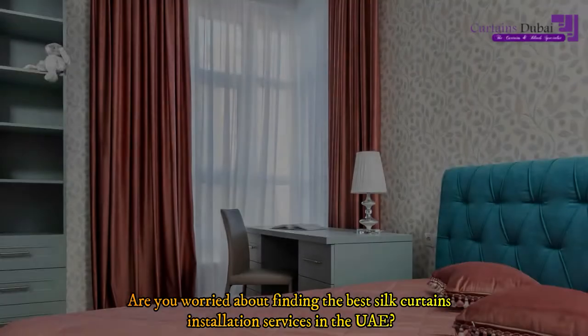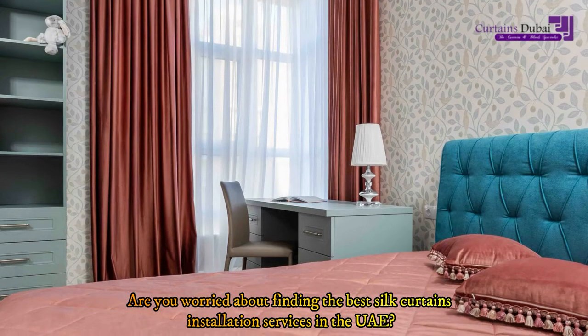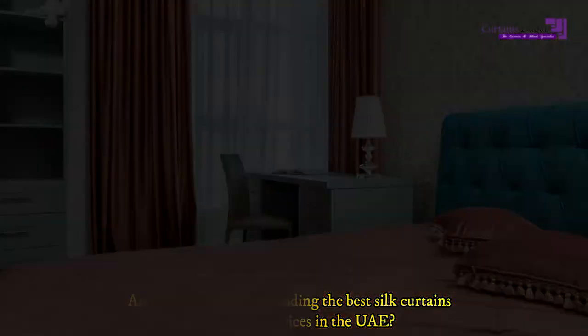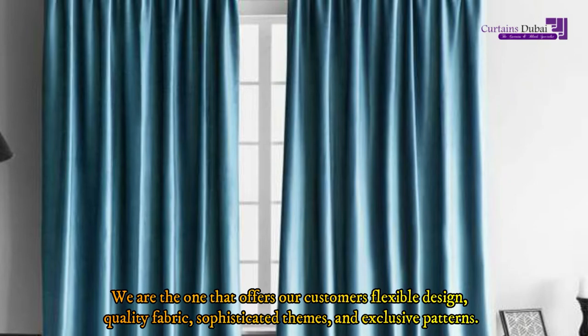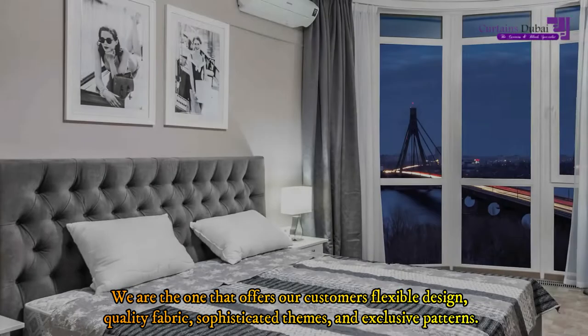Hi viewers, are you worried about finding the best silk curtains installation services in the UAE? We are the one that offers our customers flexible design, quality fabric, sophisticated themes, and exclusive patterns.